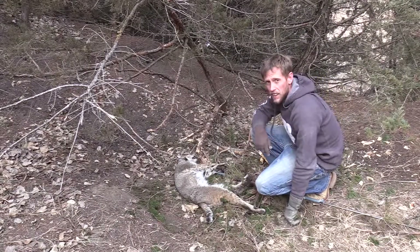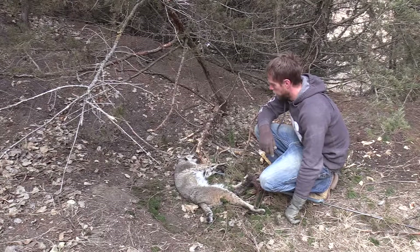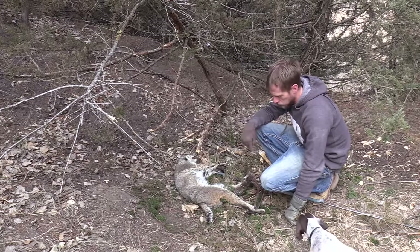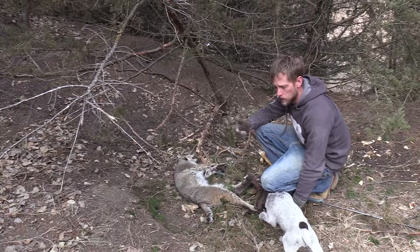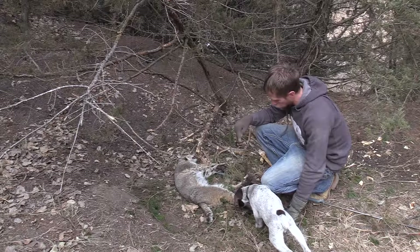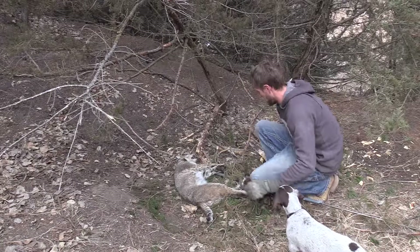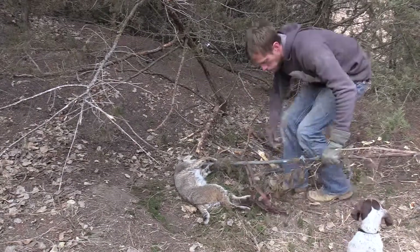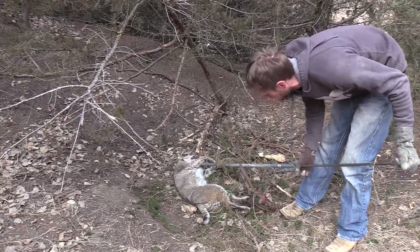This trap right here has devoured these bobcats this year — this is the fifth bobcat I've caught from this exact same trap. I've also caught a skunk, a couple raccoons, and quite a few possums. Just about every time I come to this trap it's got something in it. Today I got a real nice bobcat out of it, and I'm going to reset this because they devour it every single time.